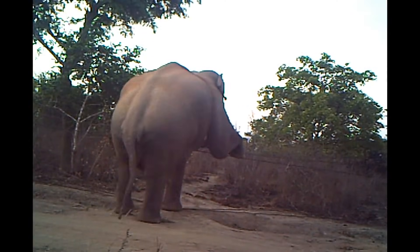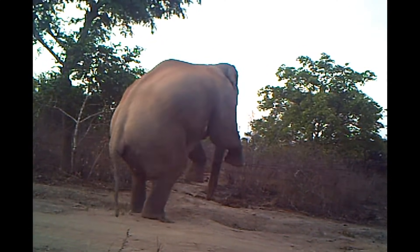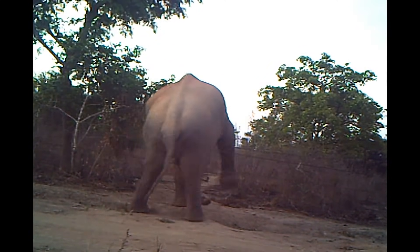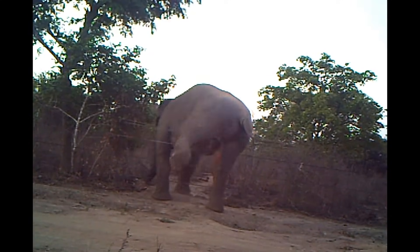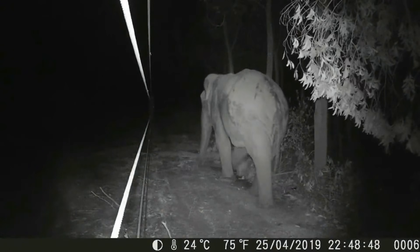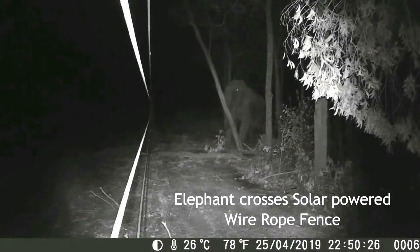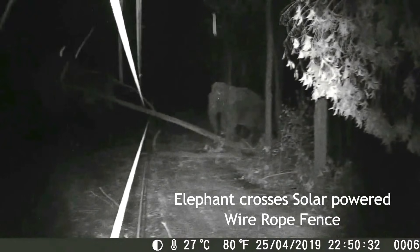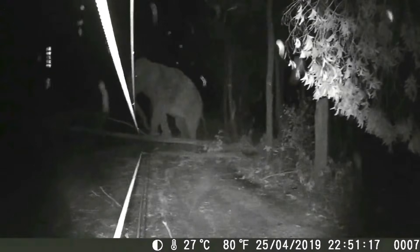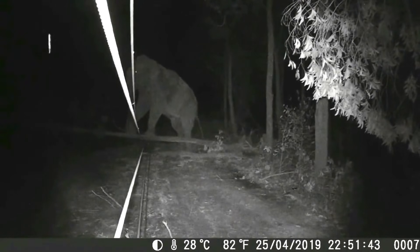It was found that large bull elephants were able to use their weight to press down on the wire ropes and cross over the fence. Through trial and error, it was found that the simplest solution was to fix wooden poles to prevent the wire ropes from being pressed down under the elephant's weight. Further improvements were carried out, such as energizing the wire ropes and installing a hanging solar fence in front of the wire ropes.